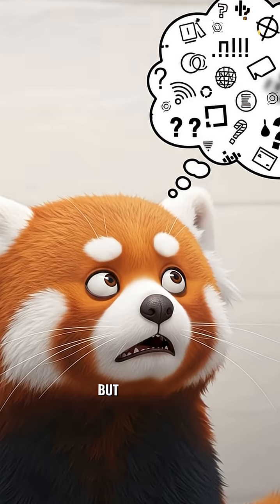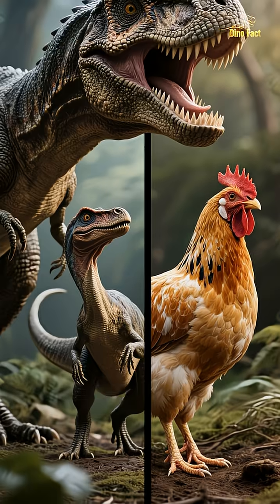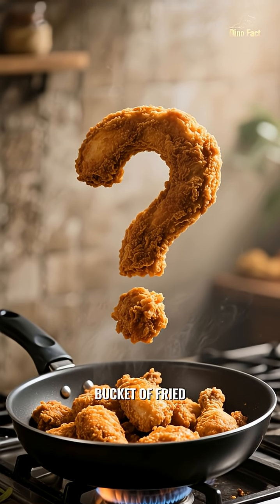I know it sounds crazy, but stick with me. Genetically, the common chicken is the closest living relative to the mighty Tyrannosaurus rex and the fearsome Velociraptor. So how did this happen? How did a terrifying predator become a bucket of fried chicken?